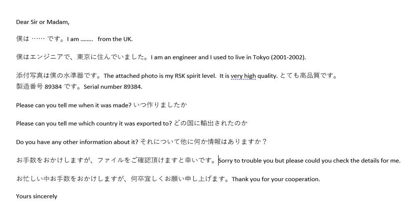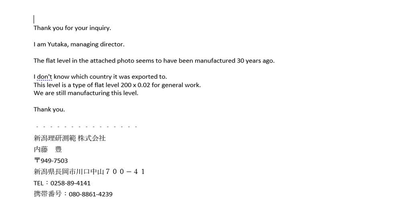So I put an email together in Japanese and English. I can string a few kanji together but this was beyond me, so I took quite a bit of the format from the internet. I sent my email on a Sunday evening and by the time I woke up on the Monday morning, a reply had arrived. It was from the managing director, Utakasan, and he told me that the level was about 30 years old. I thought it was amazing to get a reply like that.